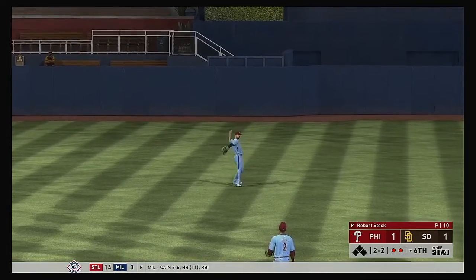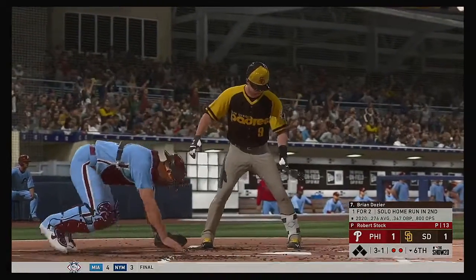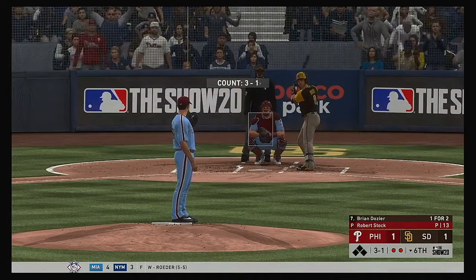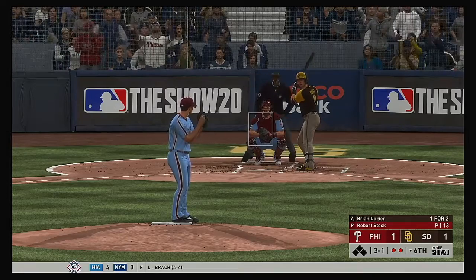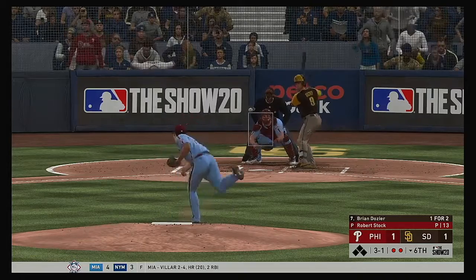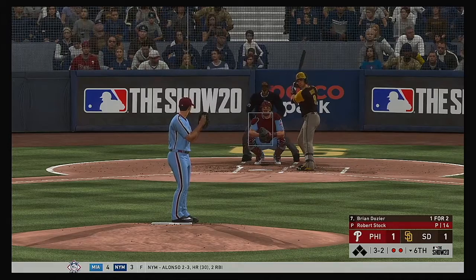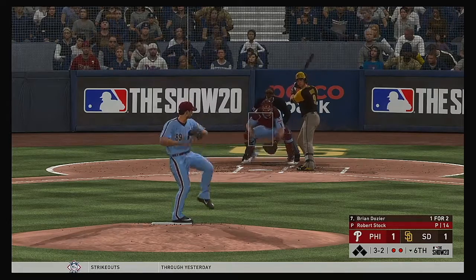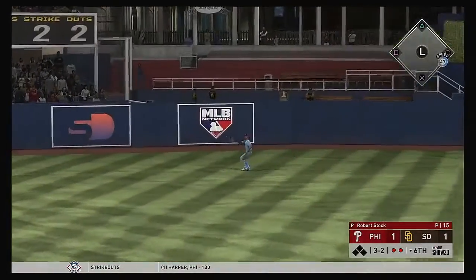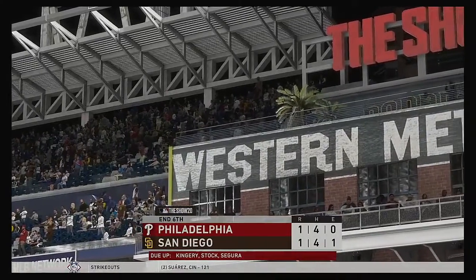Williams makes the catch — two gone. Brian Dozier into the box. He struck out swinging last trip — look for him to stay back a little more, let the ball get deeper. Don't be shocked if this pitcher tries to rush a heater. Three and two — a ball driven toward the gap in left center, and he will get there to make the running play. That ends the inning.